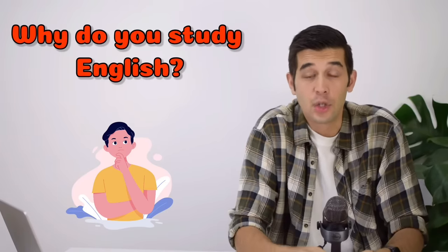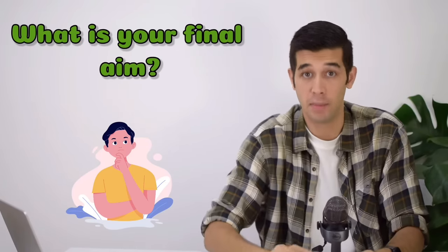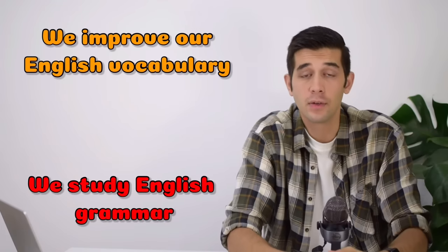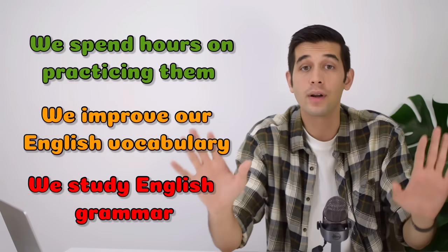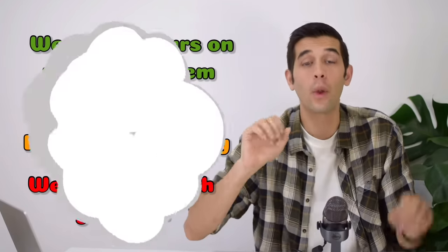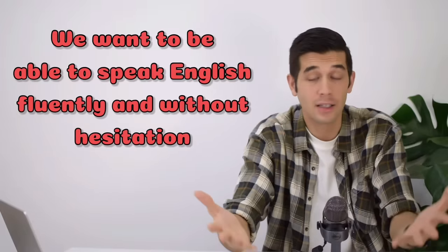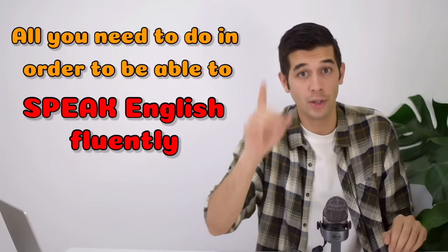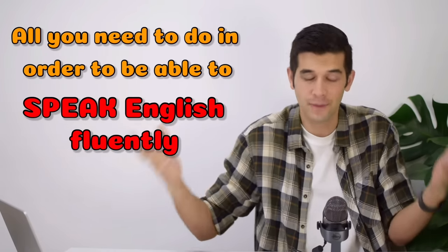Why do you study English? What is your final aim? We study English grammar, we improve our English vocabulary, and we spend hours practicing them all for one reason. We want to be able to speak English fluently and without hesitation, right? But how can you do that? Let me tell you all you need to do in order to be able to speak English fluently.